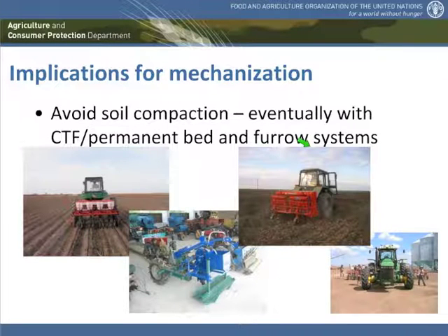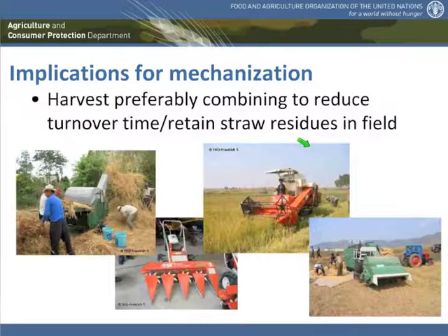The tractors drive always on the same tracks, which will be very compacted like roads in the field, and in between there will be the crop growing area which never receives any compaction and responds with actually higher yields. You can do these systems satellite-guided with modern technology and big machinery, but you can also apply them to small tractors or even animal traction using permanent bed and furrow systems. So there are ways to avoid compaction, and compaction is therefore not a reason to revert to tillage and go out of conservation agriculture.